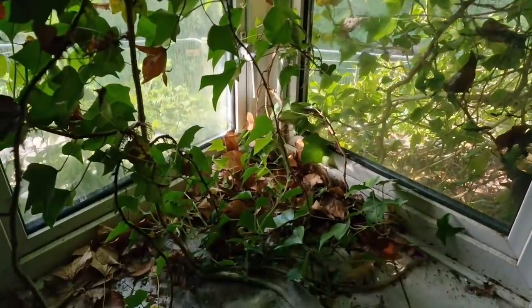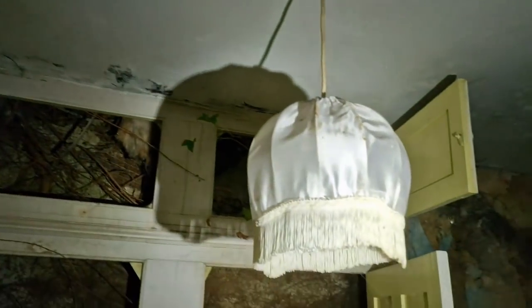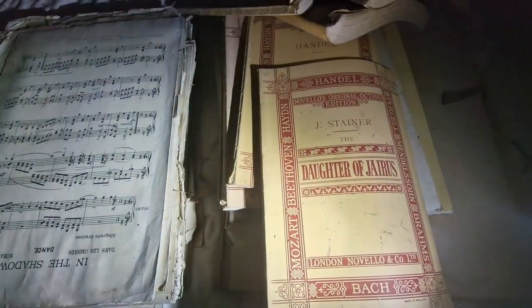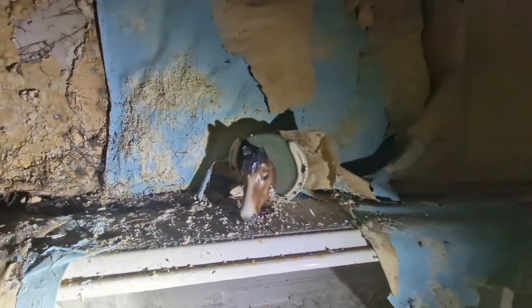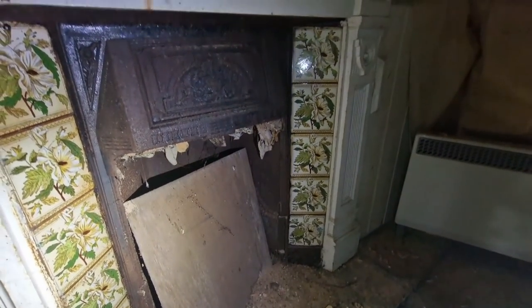This weird triangular window, with all the tree roots growing in through the wardrobe. We've got some old documents and bits up here — Mozart! Yes, we've got plenty of sheet music. Loads of classical sheet music. Handel. So the guy was quite clearly into his classical music. Look at this horse there. Another ornate little fireplace as well, still tiled.